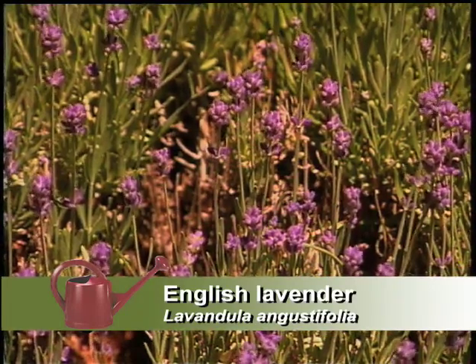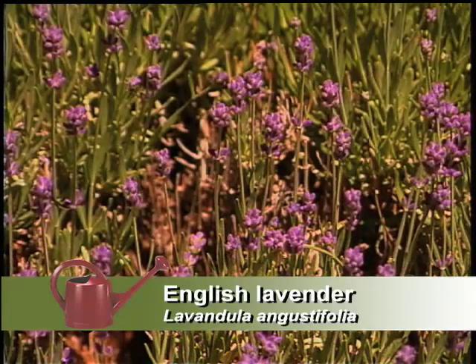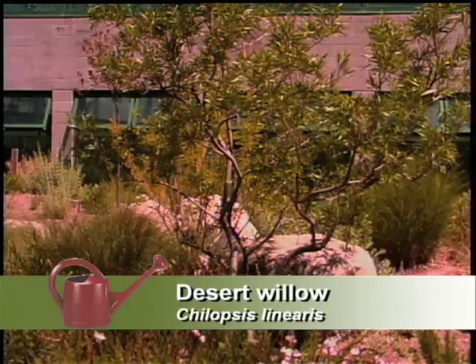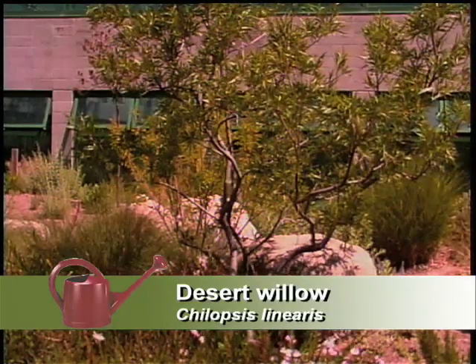They don't. Actually, the lavenders do better with less water than more water. I've heard of it being grown in Taos, so it's pretty hardy throughout the state. And the desert willows are growing up, getting ready to bloom — they're not ready yet, but there's something to look forward to.